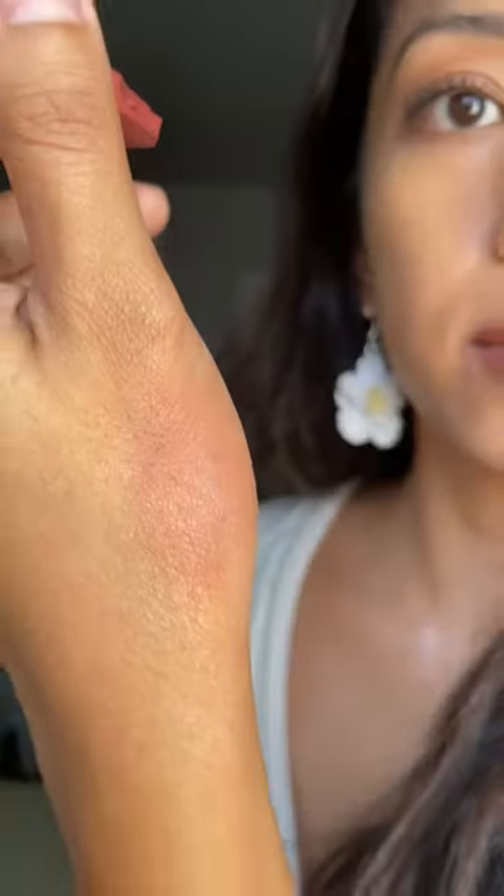Next we have their Air Blush in Girl Crush. I love their formula — it's lightweight, easy to apply, and buildable.